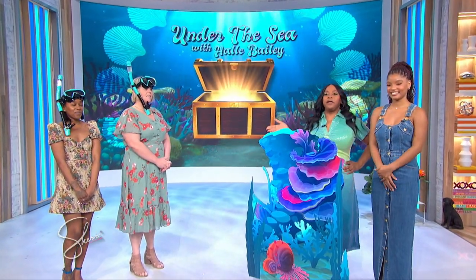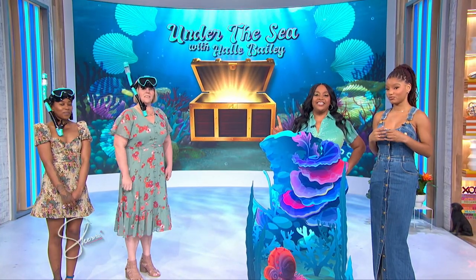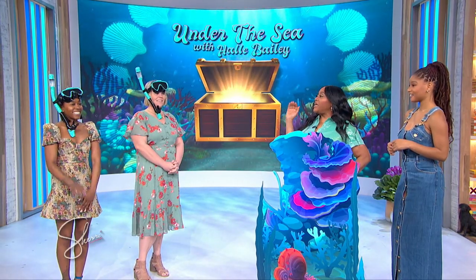Both Halle and I are gonna be paired with members of our studio audience and we're gonna test their knowledge on things that are typically found under the sea. Now Halle, I am playing with Jessica from New Jersey.